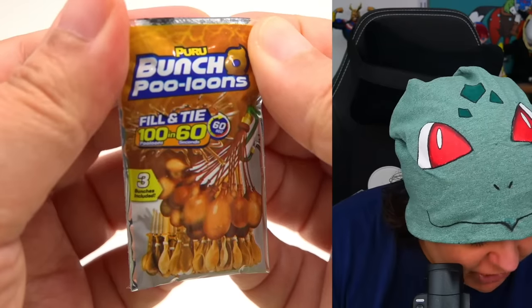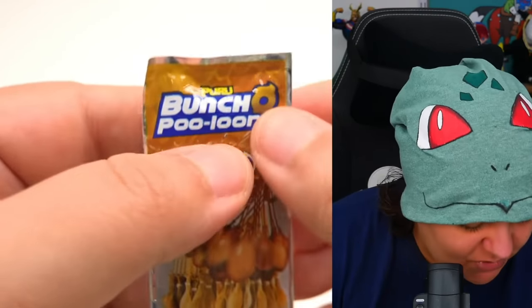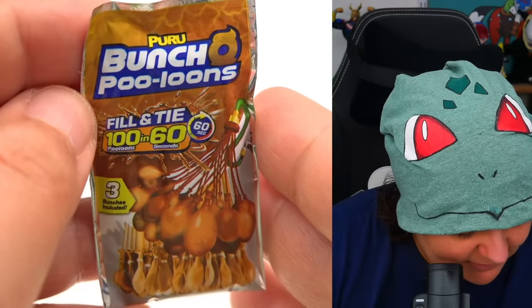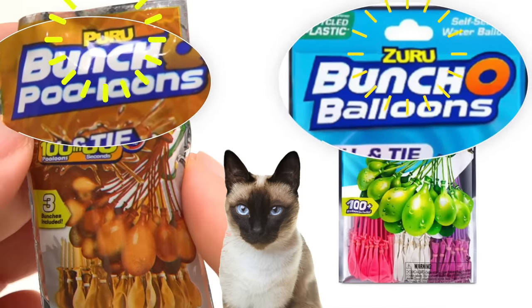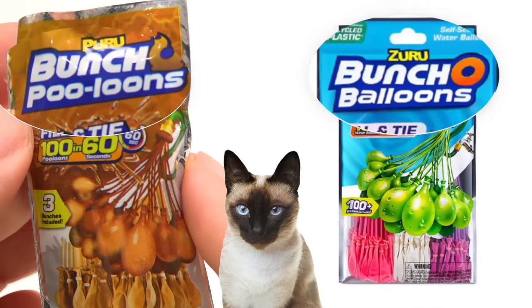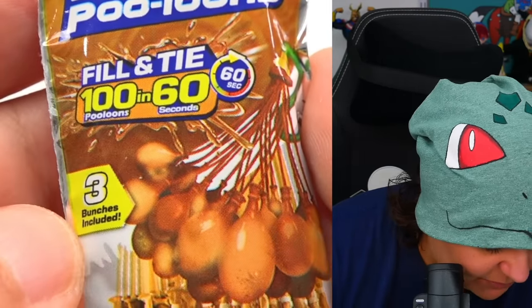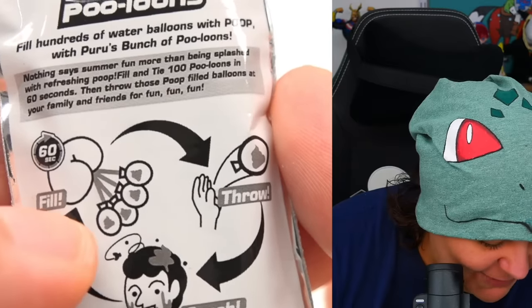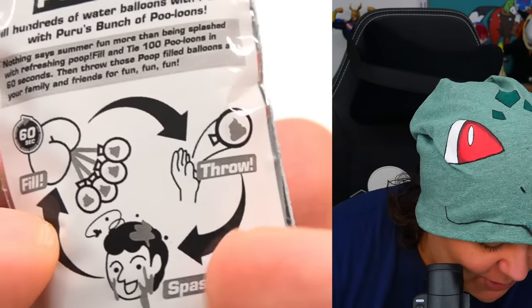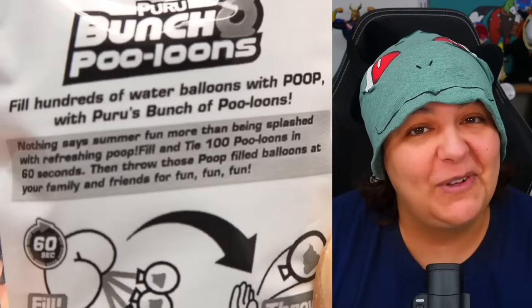Last but not least — what is that? Bunch Pulloons, fill and tie! That's the first squishy item we get. If anyone knows what these are — Kitty Editor, can you find out and educate us, please? So here we have 100 pulloons in 60 seconds, three bunches included. I guess you fill it with... ew, you have to fill it with poo! Throw and then splash — this person's a little too happy. I'm pretty sure there's a word for this. Listen, I'm not shaming — I'm just saying there's a word for this.